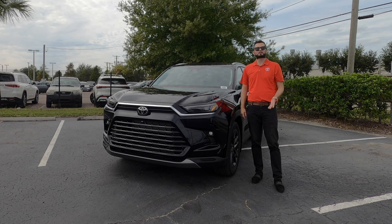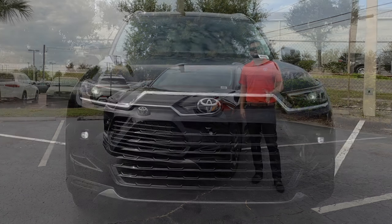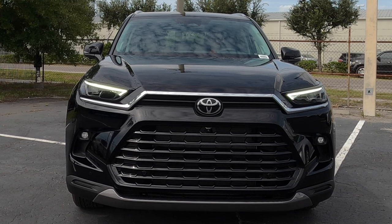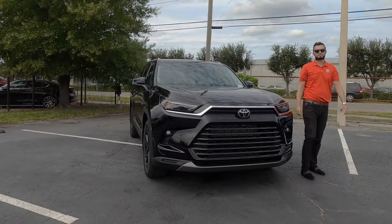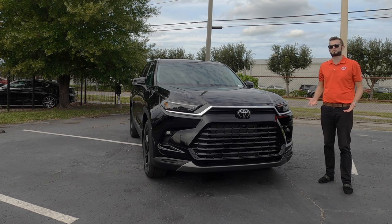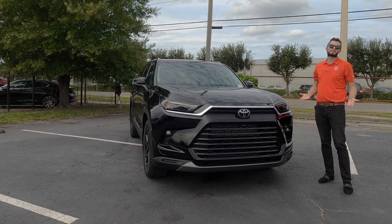The limited trim goes up a notch though, with auto-leveling LED headlights and LED daytime running lights, which you won't receive on the XLE, nor the LED fog lights that you get here. They do not have an option for a TRD off-road or sport package, which is another reason to take the XP.